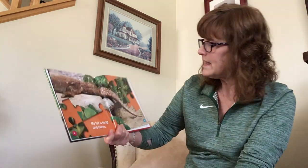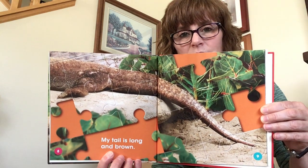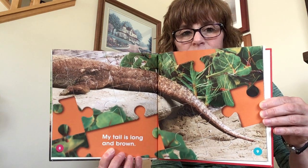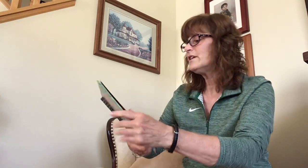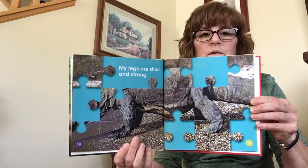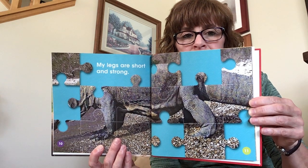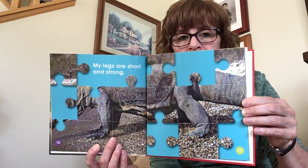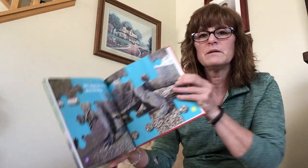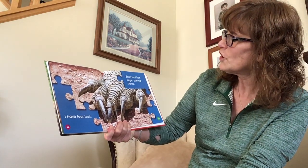My tail is long and brown. Are you starting to get a little bit of a guess? I'm starting to get a little bit of a guess — this picture kind of helped me. My legs are short and strong. Animals that have short, strong legs — hmm, there are a lot of those. Maybe the next picture will give us a big clue. Each foot has large, curved claws.